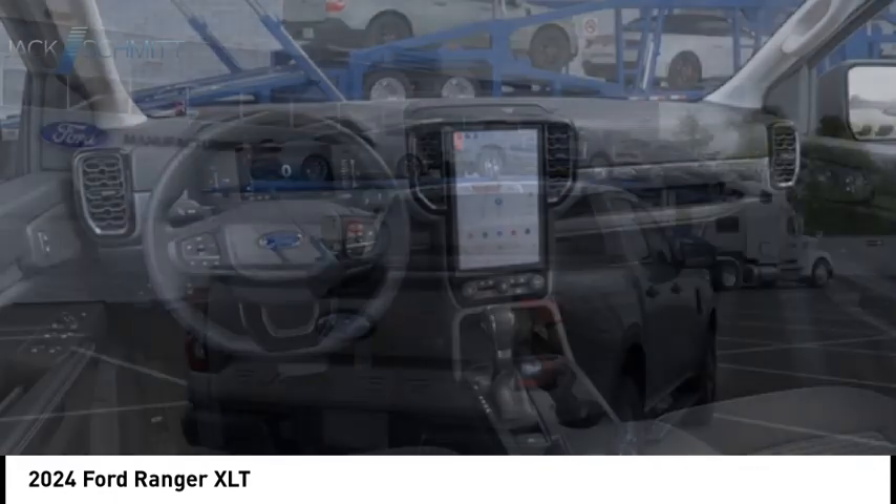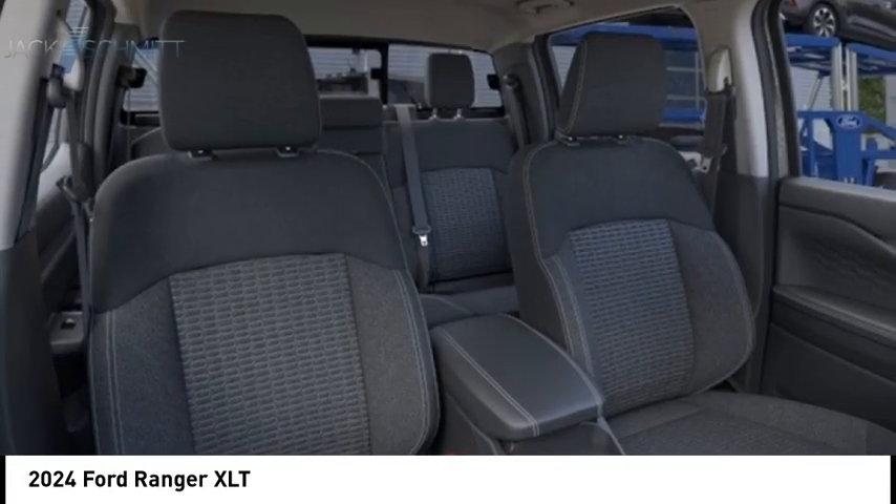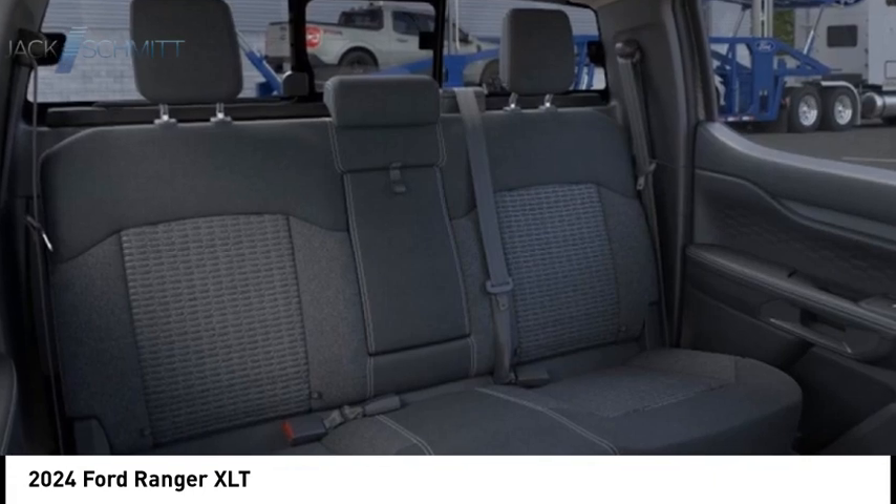Daytime running lights, braking assist, power brakes. A vehicle like this doesn't come along every day. Come in and get it before someone else does.